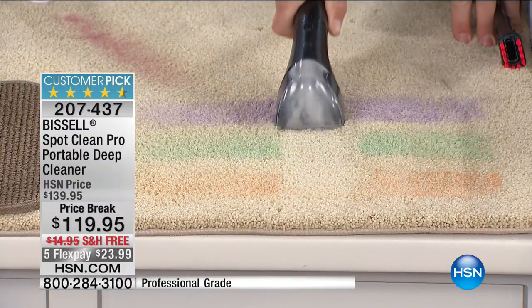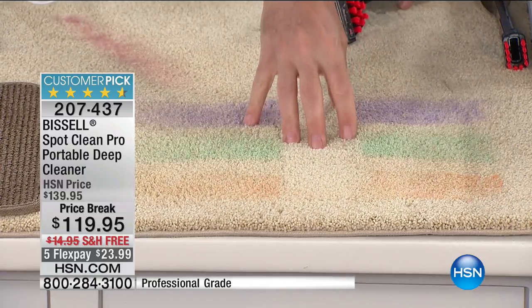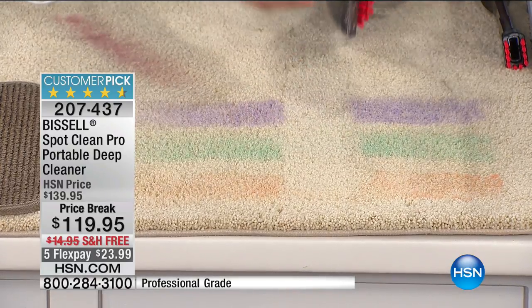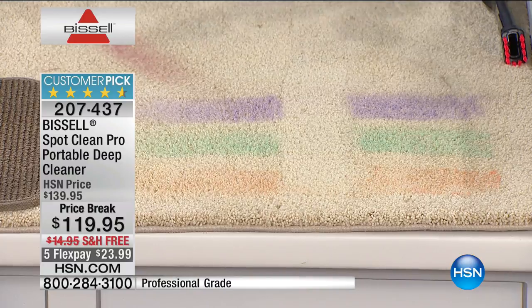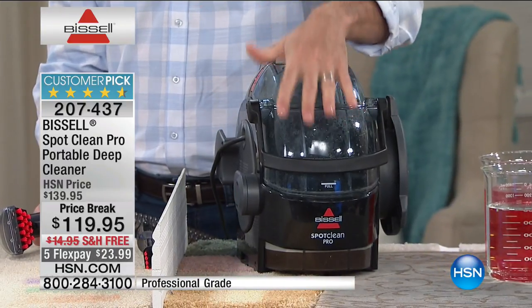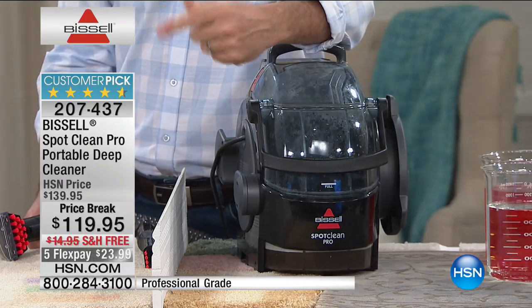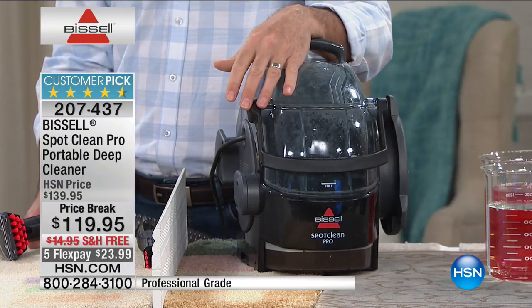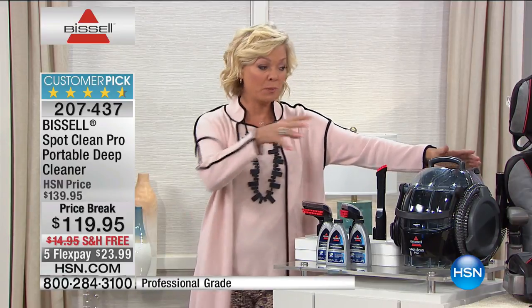The solution goes down in there, removes the stain, removes the odor, and removes all the water — and you'll see all of that in the tank. The two-tank system has your formula and water in one tank and the dirty water in the other, so it's super easy to use. Lightweight, carry it wherever you need to go — up the stairs — it will be your best friend for spring cleaning.